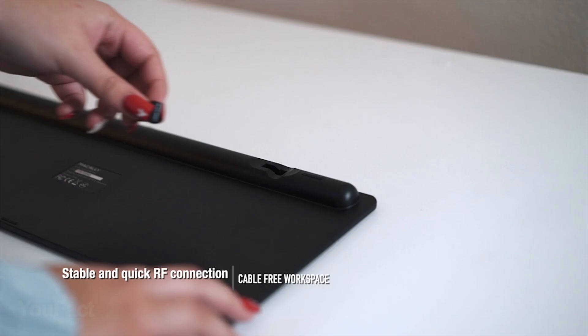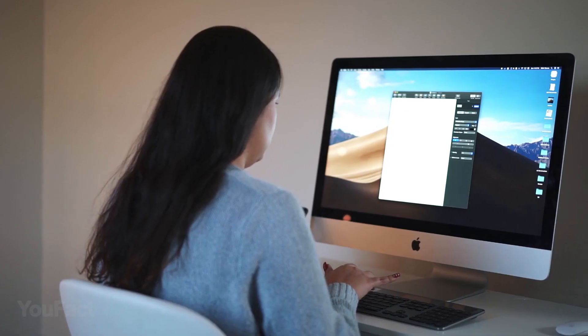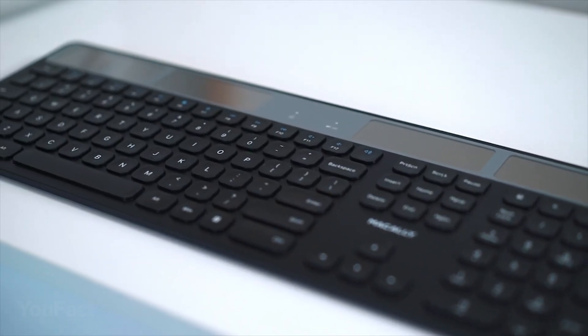Adjustable kickstands prevent wrist strain, while island-like keycaps provide a smooth typing experience. This super-thin external keyboard is durable and long-lasting — the best match for your computer or laptop.